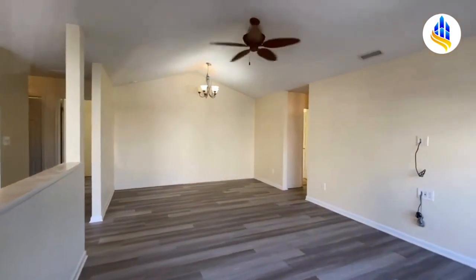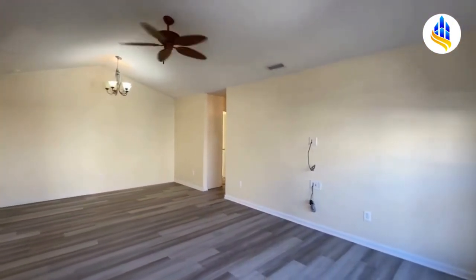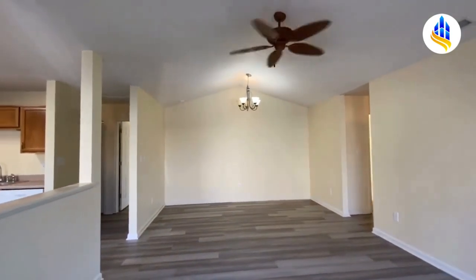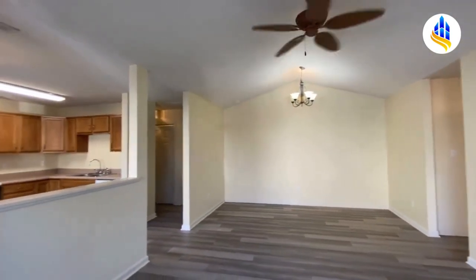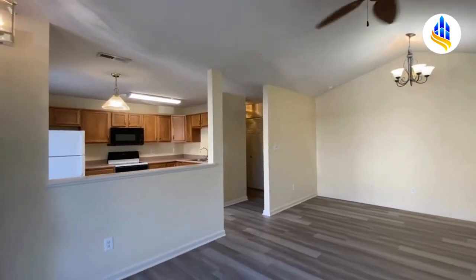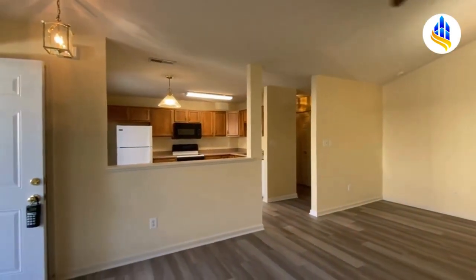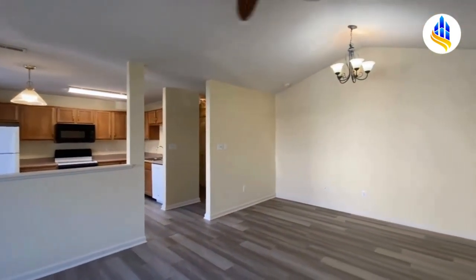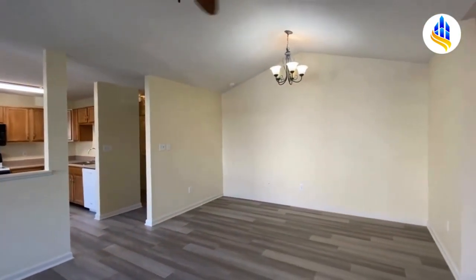As we make our way to the front door, this is the living room — a nice large living room with cathedral ceilings and a ceiling fan. The smoke alarm is chirping; we will get that fixed. This is a split floor plan, and it's also open concept. The kitchen is right there to the left.